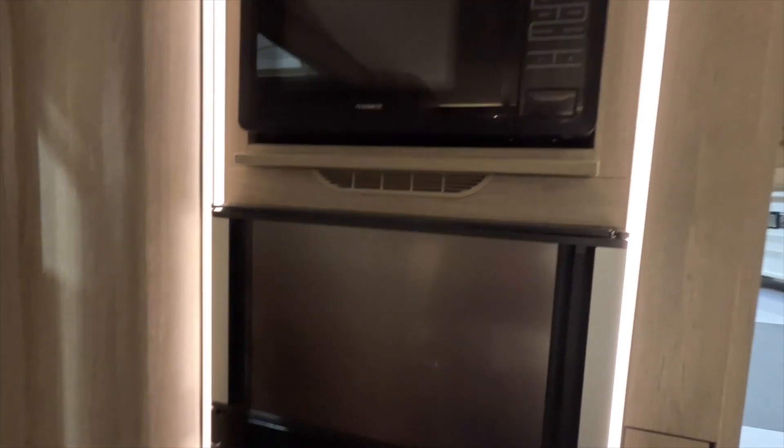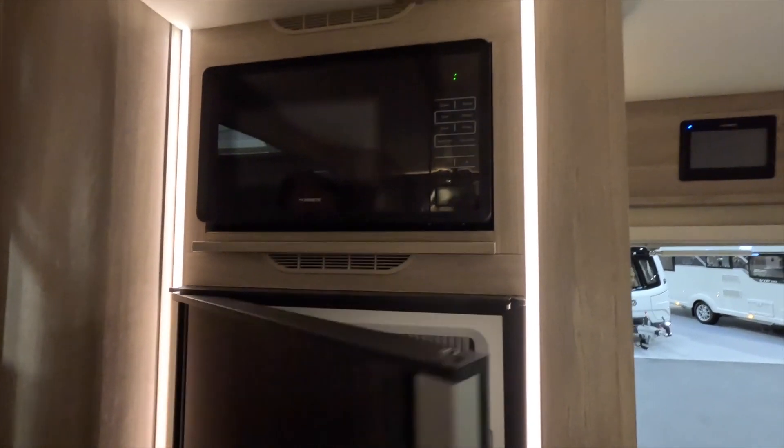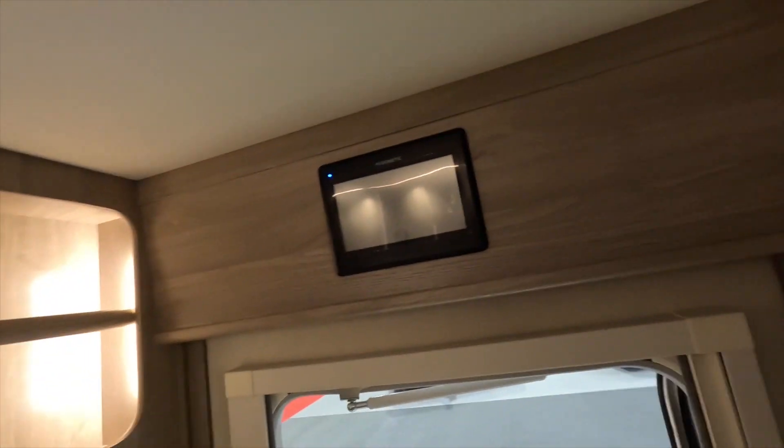There's a Dometic fridge freezer that opens both ways, a microwave, and the Dometic heating system.